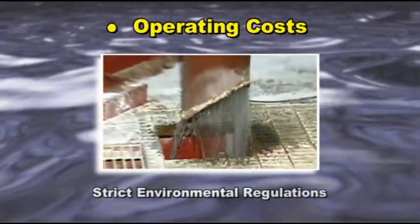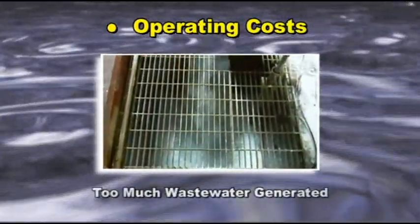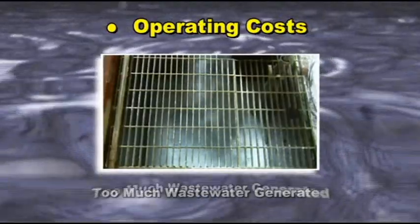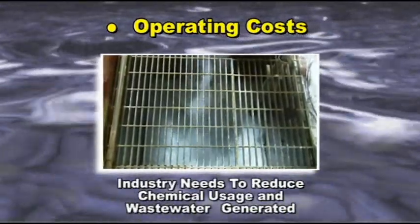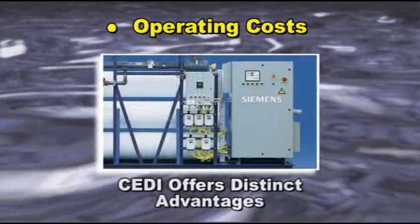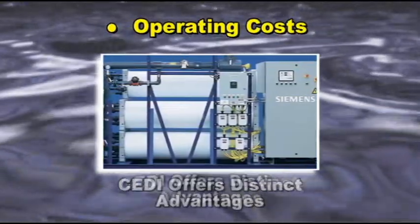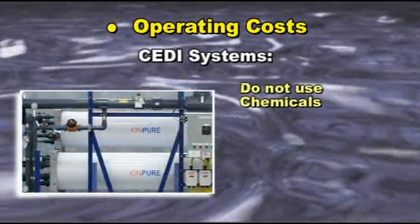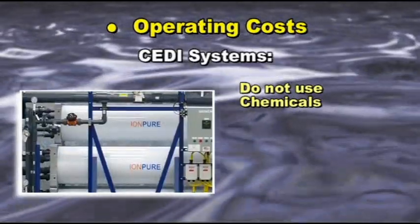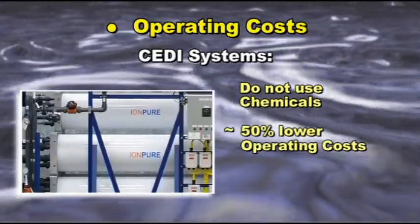Now more than ever, stricter environmental regulations and the rising cost of acid and caustic have pushed industry to find ways to reduce chemical usage and wastewater generated. CEDI systems offer distinct advantages over mixed bed deionization. IonPure Electrodeionization uses electricity instead of chemicals, resulting in a typical operating cost of less than 50% of conventional ion exchange systems.